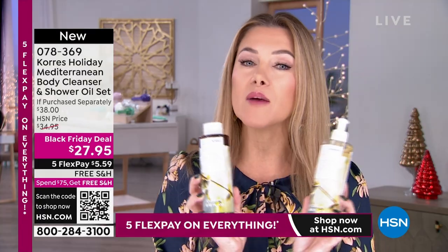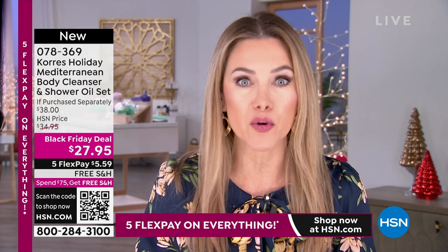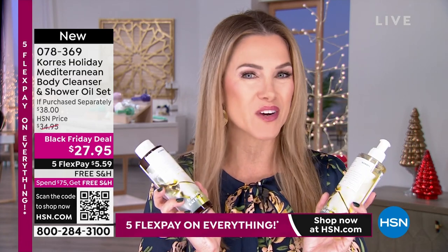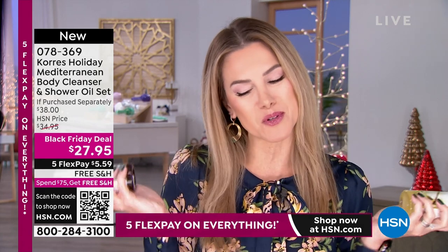If you want the pure cotton scent, I have 30 left — 30 of you can get the fragrance pure cotton. I also have Mediterranean Vanilla and Cashmere Rose, which is my personal favorite.